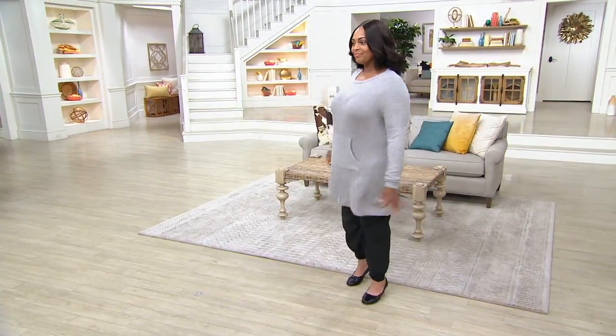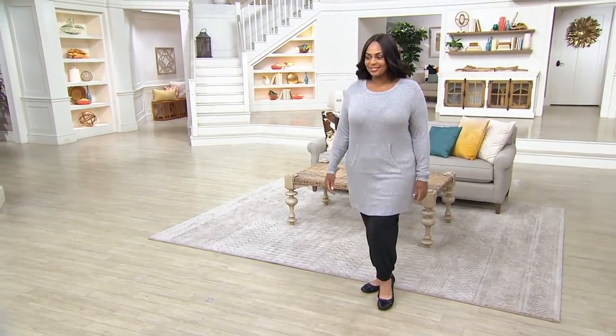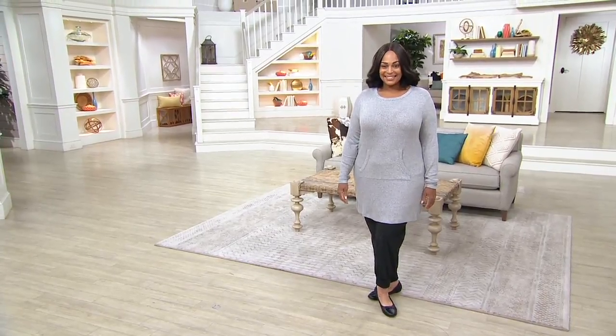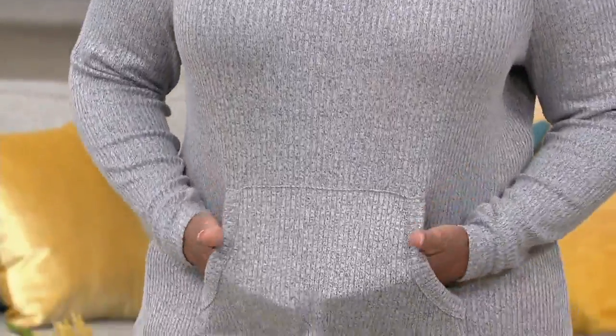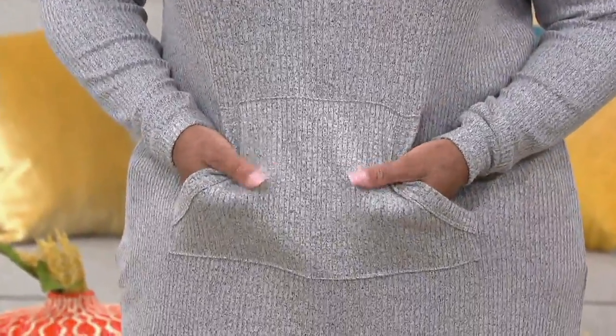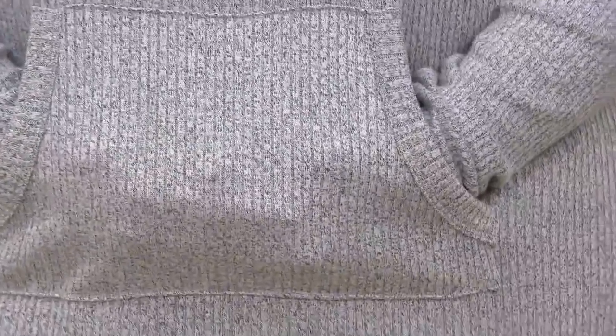And how cute would it be if you wore it as a dress? Maybe you're down at the beach with a cute pair of sandals or flip-flops. It's very cute, depending on your height. And this one actually has a little velvet trim — these are the details that make our lines stand out from the rest when it comes to loungewear. It's these elevated details that make it feel much more luxurious and expensive.